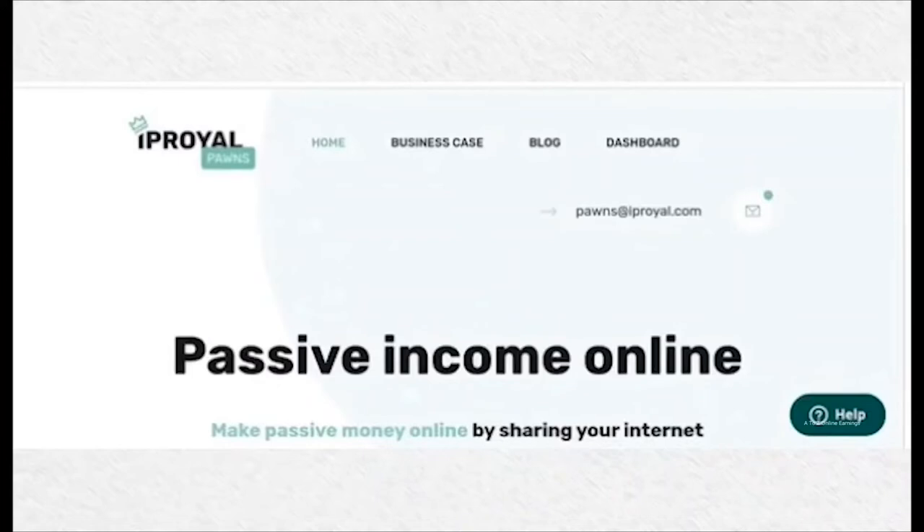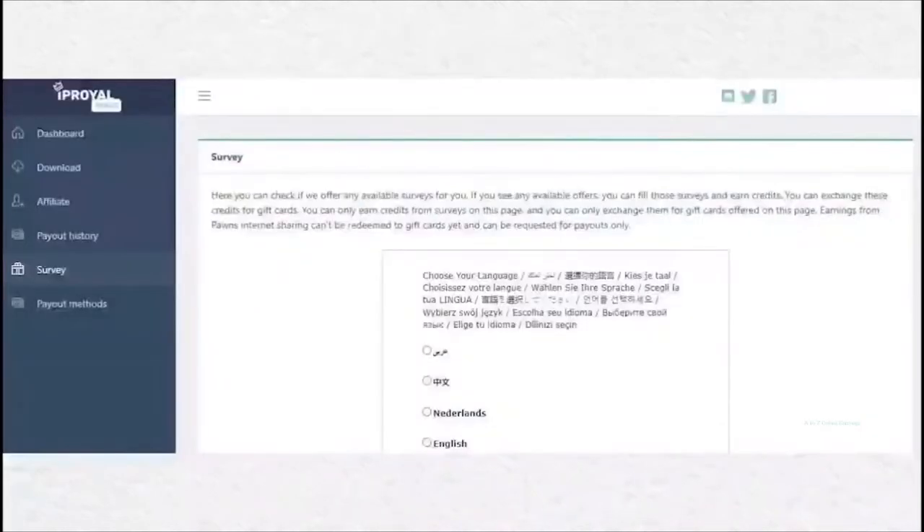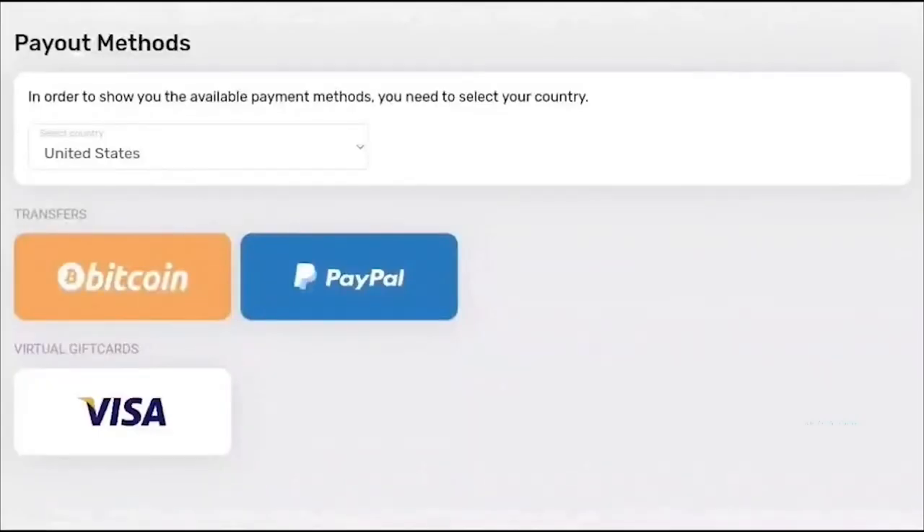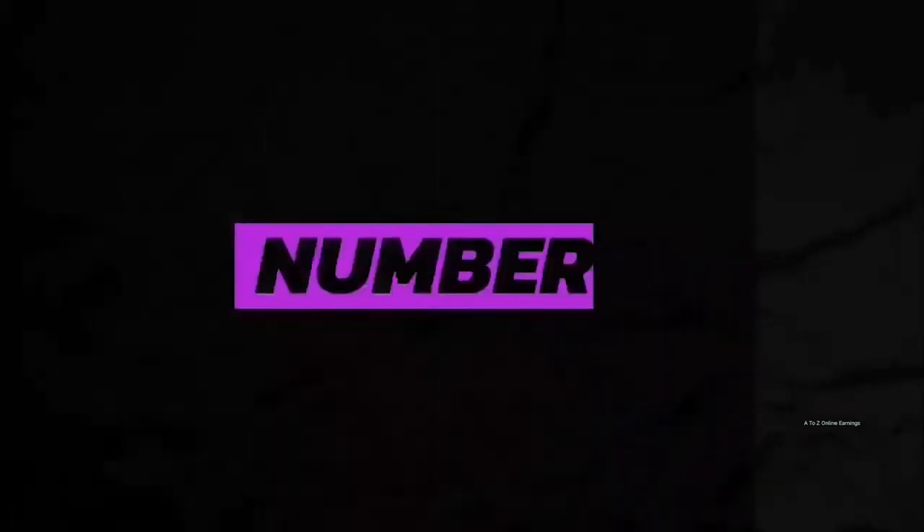Number 4: IP Royal Pawns. This application supports all types of devices such as Android and iOS smartphones as well as Windows, Mac and Linux OS PCs. They pay $0.20 for every 1GB of internet they consume. You can use it on unlimited devices, but only one device is allowed per IP address. This application also provides online surveys, paying between $0.50 to $15 per survey. You receive 10% of referral earnings for lifetime. Once your earnings reach $5, you can redeem as PayPal cash, Bitcoin, or Visa virtual debit card.